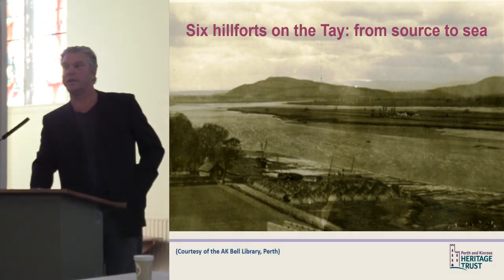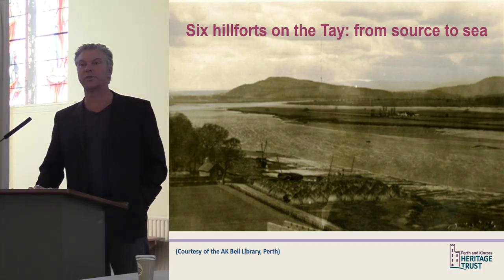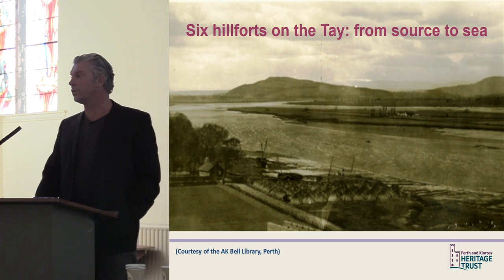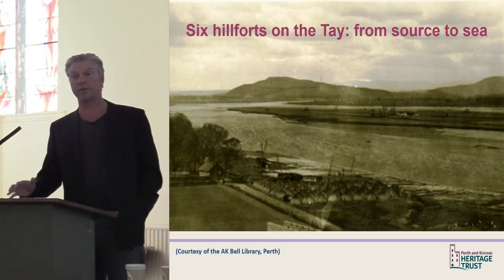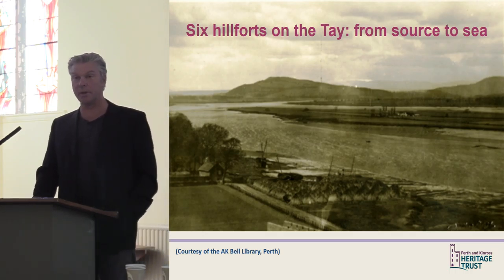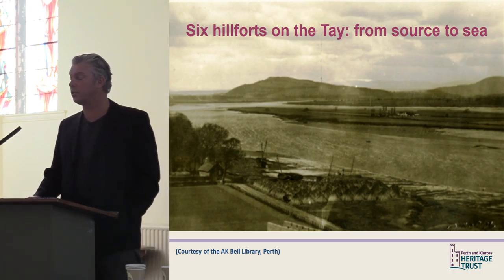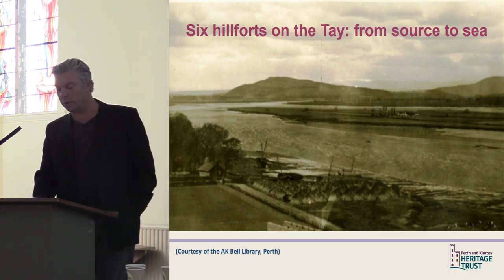Thank you for inviting me to speak about hillforts on the Tay. There's been a resurgence of interest in hillfort studies in Scotland in the last decade or so. If you look at things like Rampart Scotland by Murray Cook, and the ongoing digital updating of Hogg's classic 1979 gazetteer of British hillforts — now the Hillforts British Isles and Ireland Atlas, led by Edinburgh and Oxford Universities — that's especially true in Tayside, largely due to the work of the SURF project from Glasgow and Aberdeen Universities, and the work of Tessa Poller.